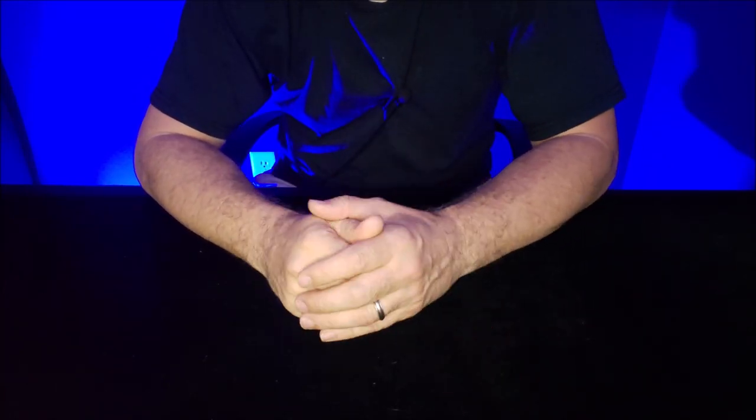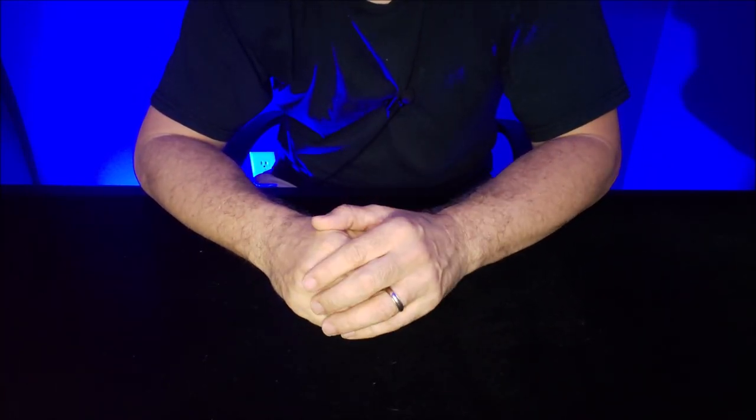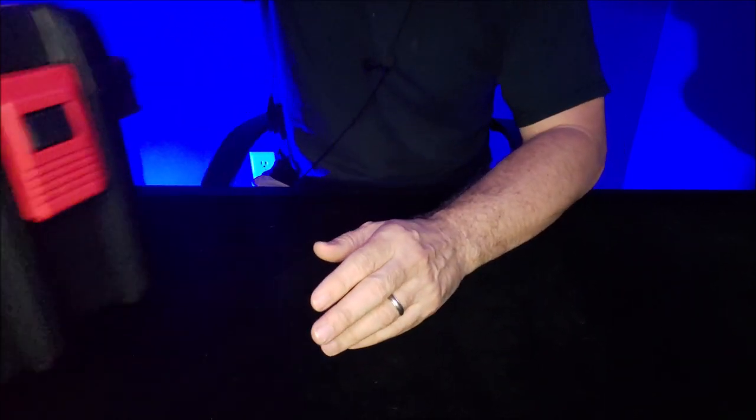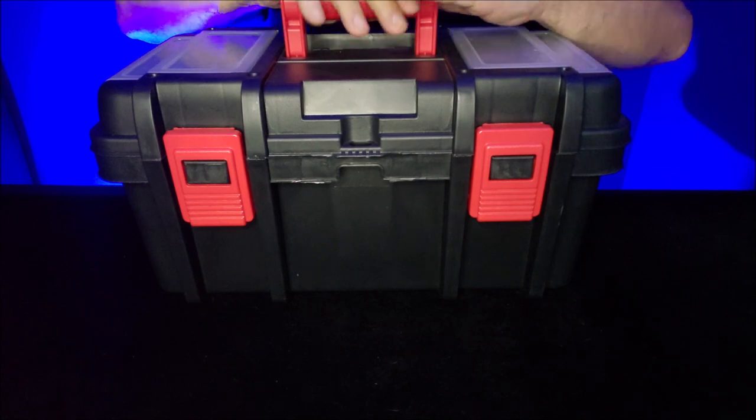Hey everybody, welcome back to Magic Orthodoxy. Today is going to be another behind the scenes and we're going to take a look inside my magic tackle box.